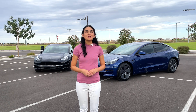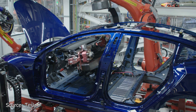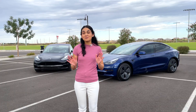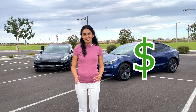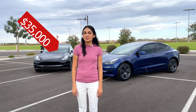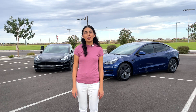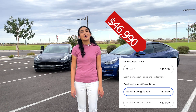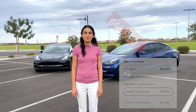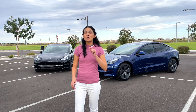Tesla unveiled the Model 3 in 2016 and started production in 2017. Both of these vehicles were produced out of the Fremont factory in California. One of the most notable changes over the years is not something physically on the car — it's the price. The Standard Range started at $35,000, the long range at $45,000, and Autopilot was optional. As of July 2022, the rear-wheel drive Model 3 is $46,990, the long range is $57,990, and Autopilot is now included. Let's go through the other changes.